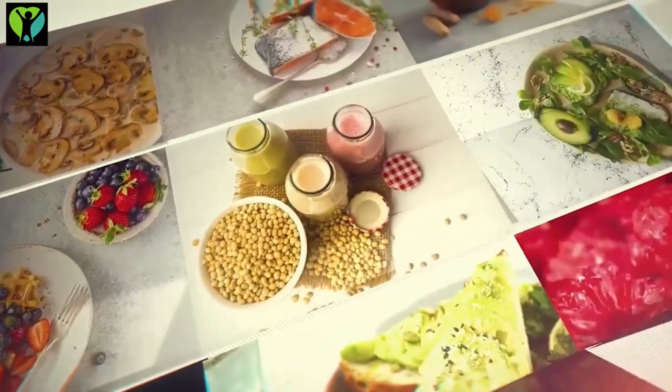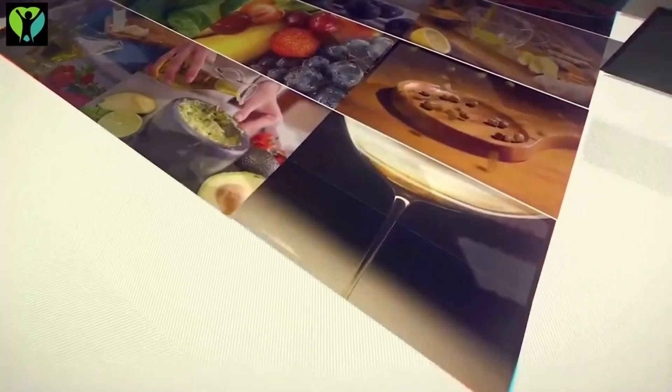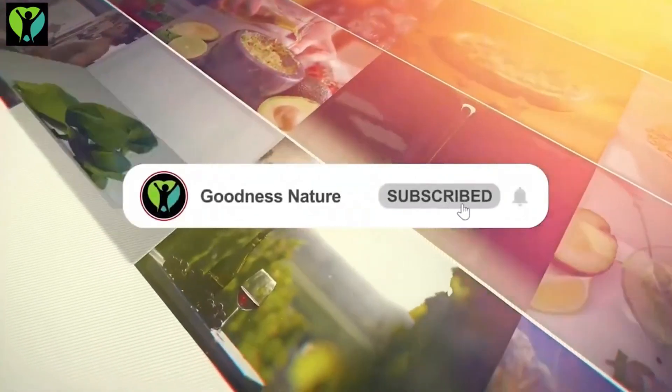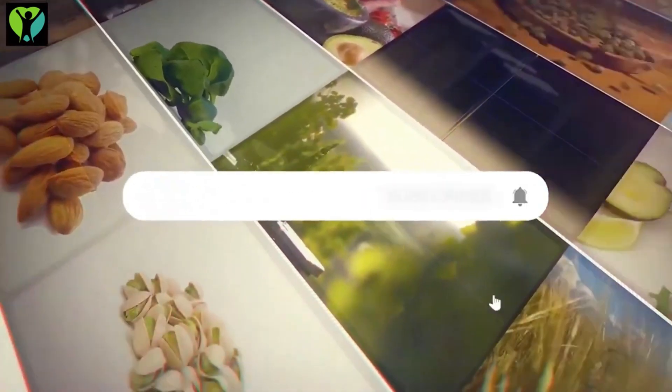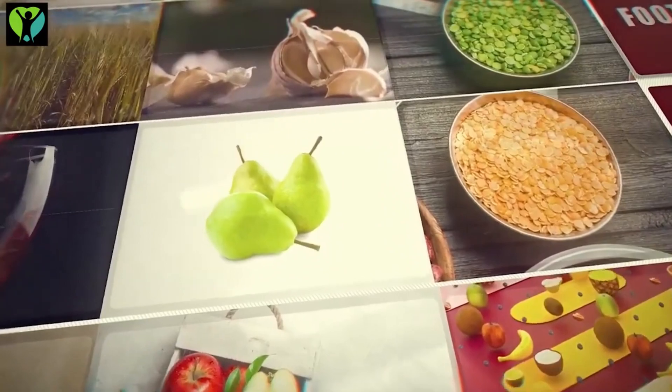But before we begin, if you're passionate about taking control of your well-being through natural remedies and nutrition, don't forget to subscribe to our channel and hit that notification bell. That way, you'll never miss our latest insights on achieving a healthier, happier you.